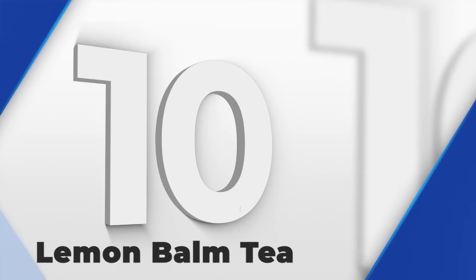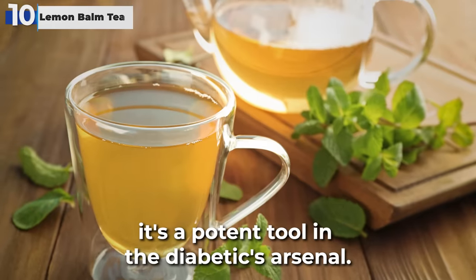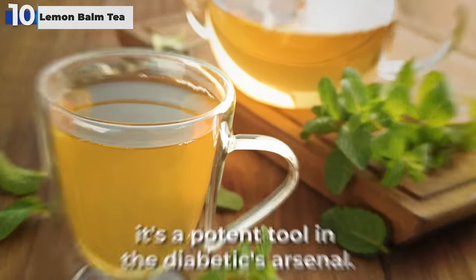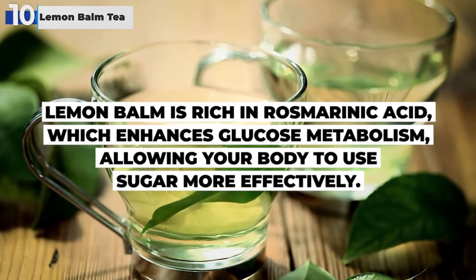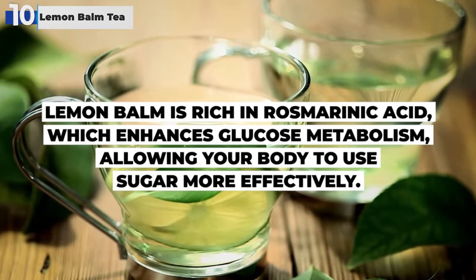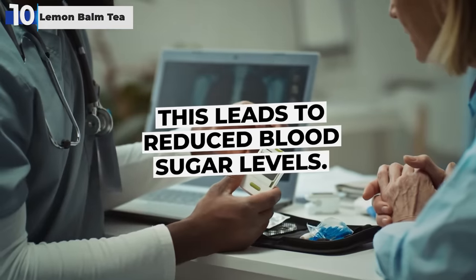Starting our countdown, at number 10 is Lemon Balm. This member of the mint family isn't just a calming agent — it's a potent tool in the diabetic's arsenal. Lemon Balm is rich in rosmarinic acid, which enhances glucose metabolism, allowing your body to use sugar more effectively. This leads to reduced blood sugar levels.